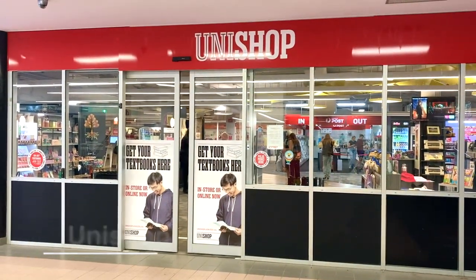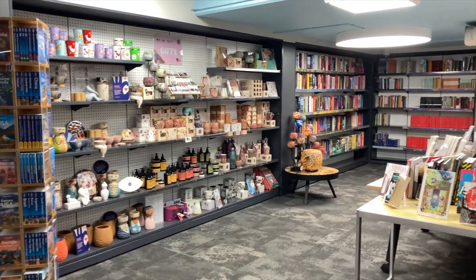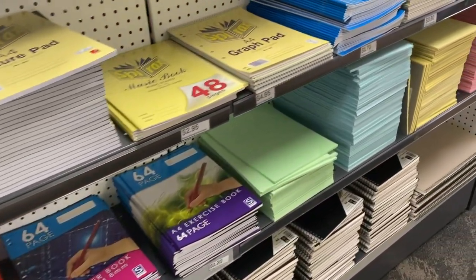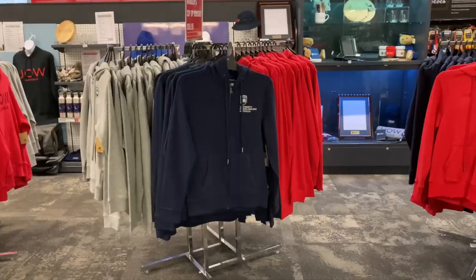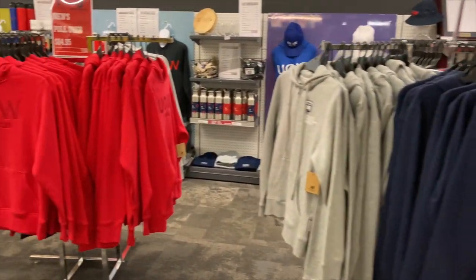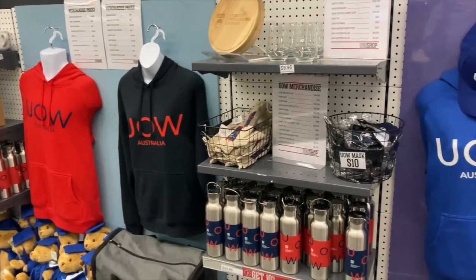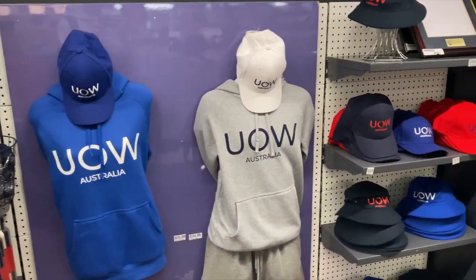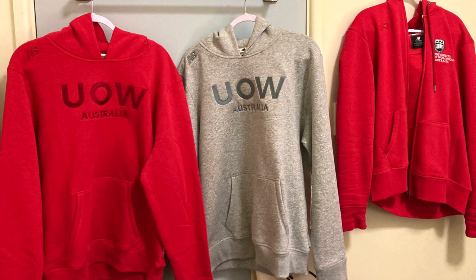And this is the Unishop. If you need to buy textbooks and stationery, you can get them here. It has a lot of University of Wollongong merchandise, and now it is collaborated with New Balance. These hoodies are so cool. I decided to buy these hoodies and jackets — thanks to vouchers, I got them for free.